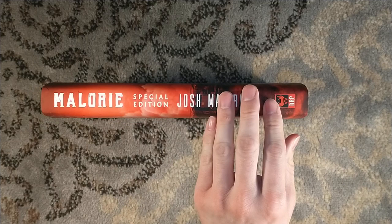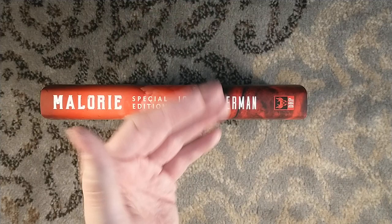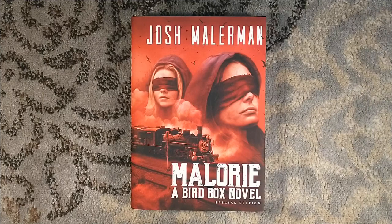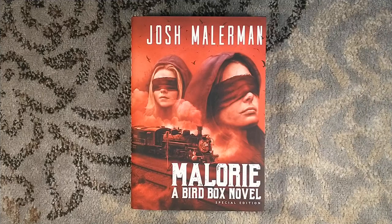Anyway, check out Dark Regions Press. It's great to see them publishing their own titles again. As I said, they had a hiatus for a few years where they were just a third-party seller for other publishers' titles, including Suntup and some Thunderstorm books. But it's good to see them getting their own books out there again. Thank you guys very much for watching. Please check out Josh Mallerman, Vincent Chong, Glenn Chadbourne, and Dark Regions Press. Please consider liking and subscribing, and we'll see you around next time.